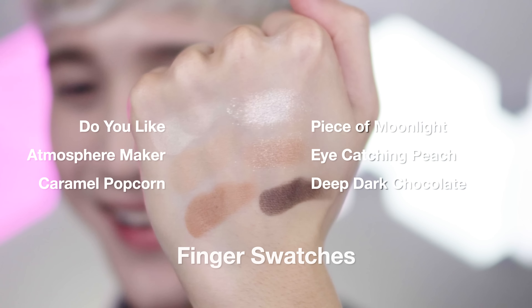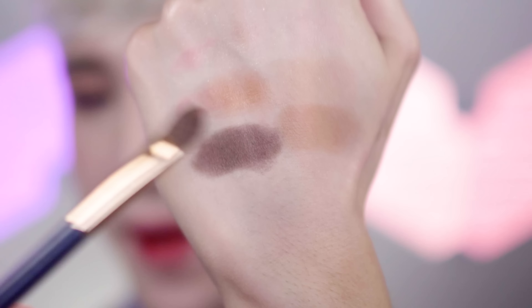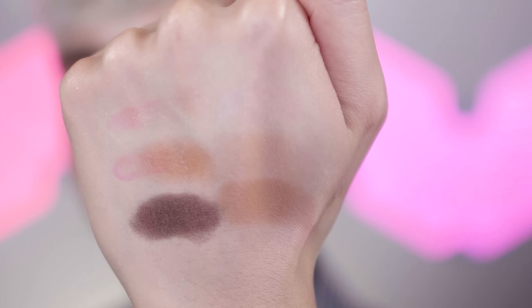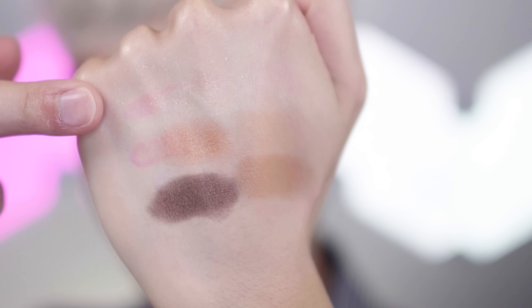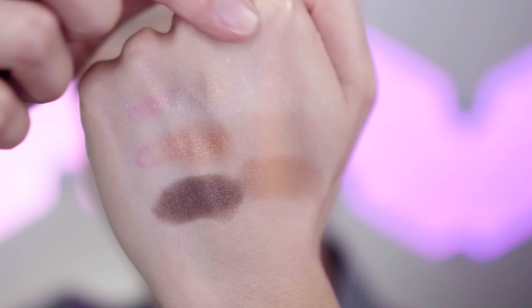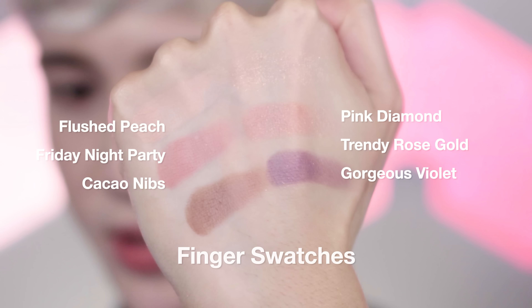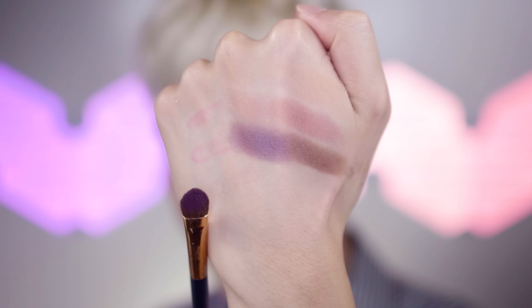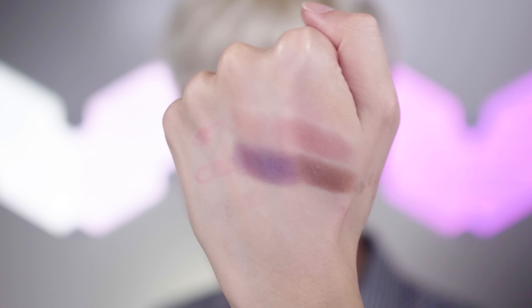I'll include a brush swatch clip — I applied primer to my hand, used a flat shader brush, and all the colors worked really well except the lighter shades, which aren't as pigmented. For the shimmery ones I'd definitely use a sponge applicator or finger. Everything was really buttery and smooth. The lighter shades from both the matte and shimmer sides are a little more crumbly, but nothing you can't work with.